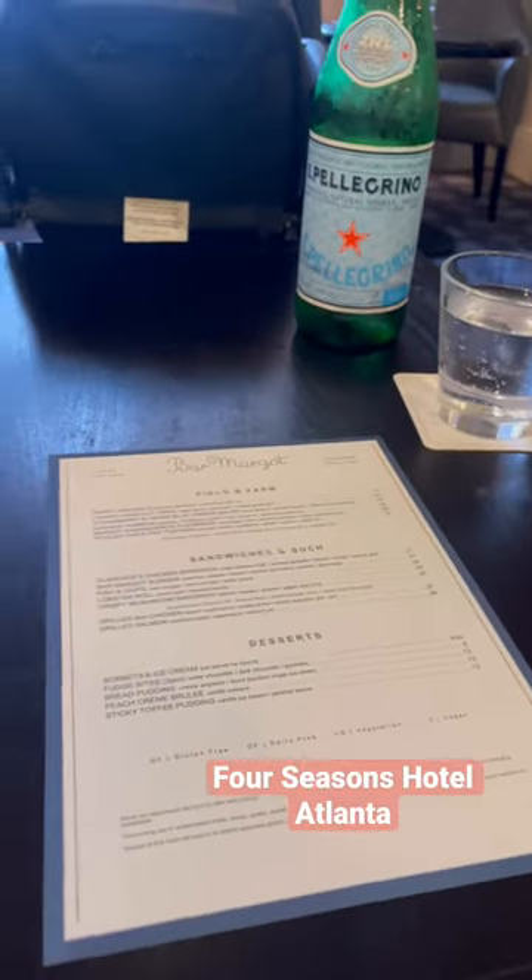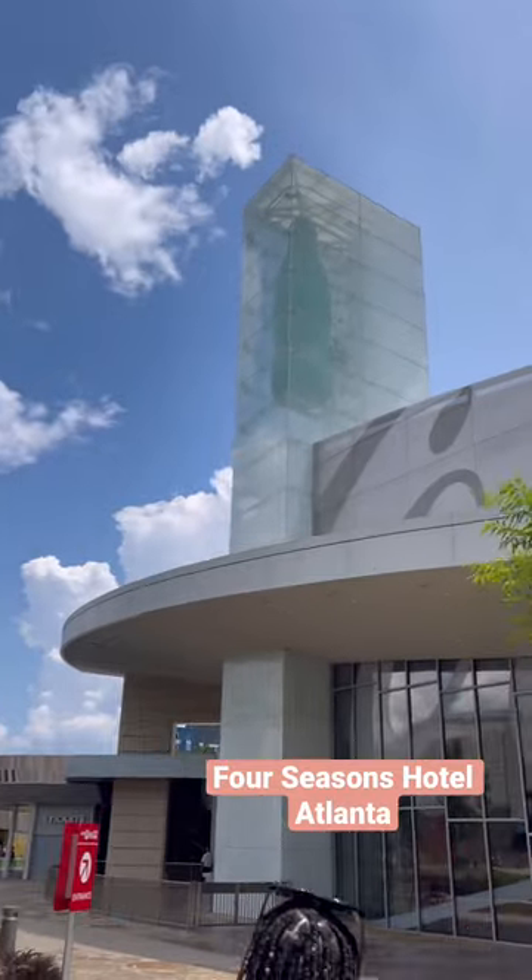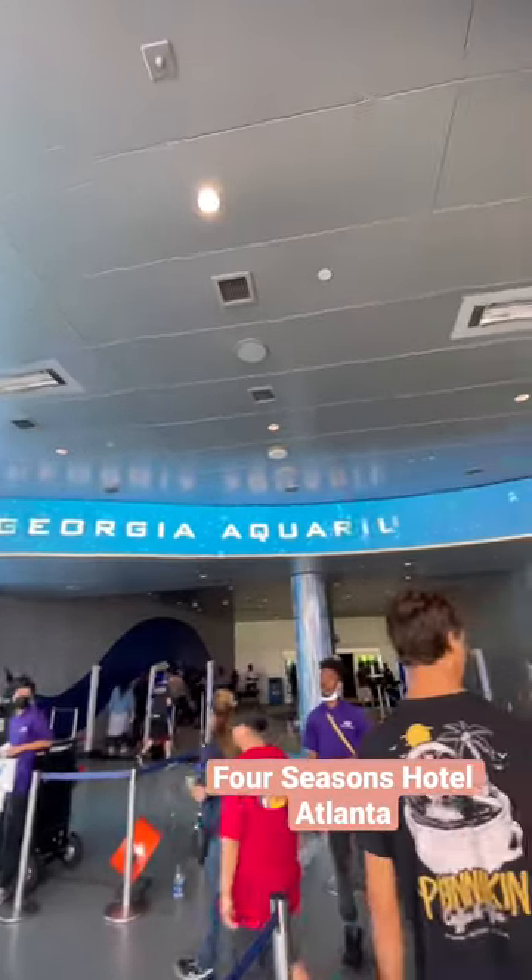The Bar Margo burger is a must get. There's also room service and plenty of places to walk around nearby. Close by are also attractions like the World of Coca-Cola as well as the Georgia Aquarium. So this is a great spot if you're traveling with families or if you're looking for a romantic weekend getaway — check out the Four Seasons Hotel in Atlanta.